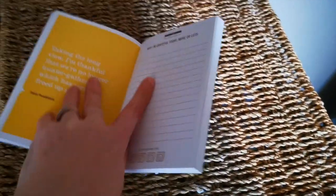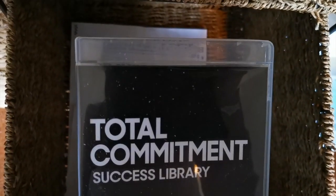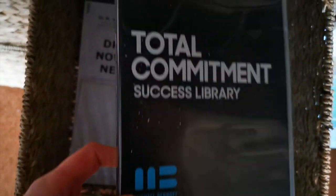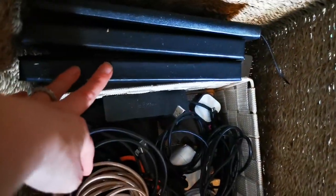Laura also got me this grateful journal. I haven't used this yet but I'm planning on it — I'd probably use it when I go on vacation. And this is the Total Commitment Success Library by Michael Burnoff. There's some work stuff and extra papers down here. And then we have this area where I organize all my smaller cords. I have some extra journals there — that kind of stuff.